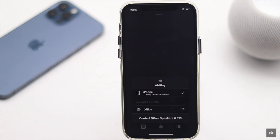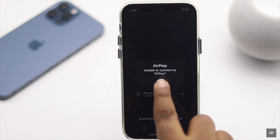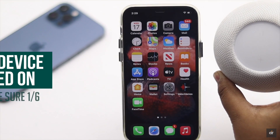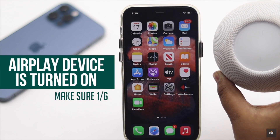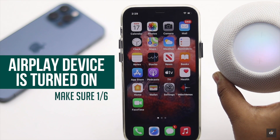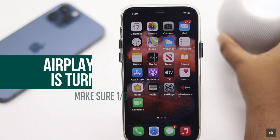AirPlay not working can happen due to software malfunction or connection problem. There are some easy ways you can follow to fix this issue. First, make sure the device you are using for AirPlay, like the HomePod mini here, is turned on and awake. If it is not, it can cause the problem. If it is alright, check out the next ways.